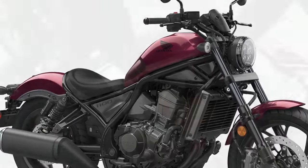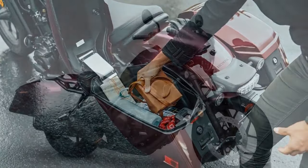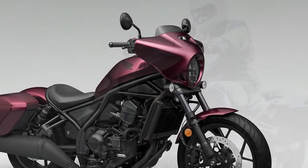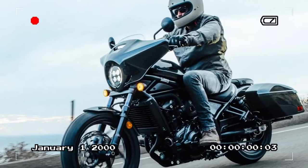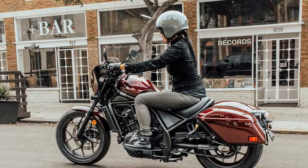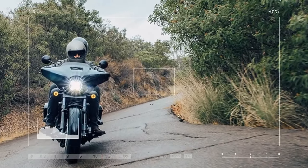The selectable torque control system, which includes three levels of wheelie control, adds to the safety features. With its high mid-mount foot pegs, the Rebel 1100 boasts an impressive lean angle of 35 degrees. The bike's dimensions include a 59.8-inch wheelbase, a wet weight of 520 pounds, and a fuel capacity of 3.6 gallons. Considering its touring potential, a larger fuel tank would have been beneficial — during testing, the low fuel warning light typically illuminated around the 110-mile mark.